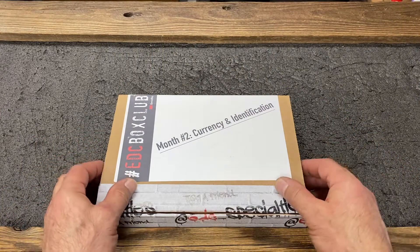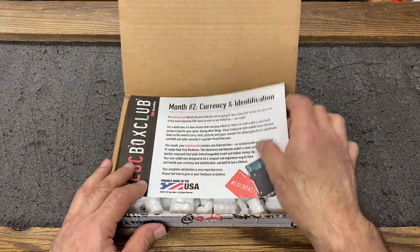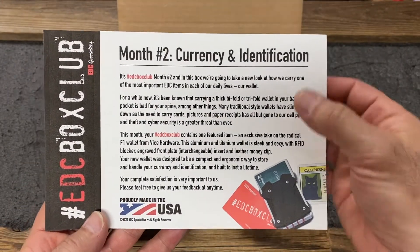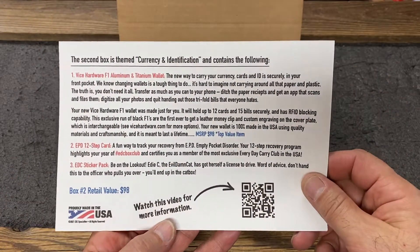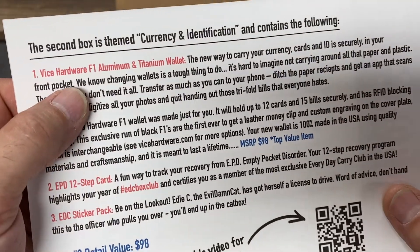All right everyone, it's month two — currency and identification. Let's get right into this box. First thing, you're going to find your info card. It tells you a little bit about why we chose the theme of the month, and then on the back side you're going to get an explanation and detail of all the offerings in this month's Box Club. And the first thing you're going to see is the main feature item.